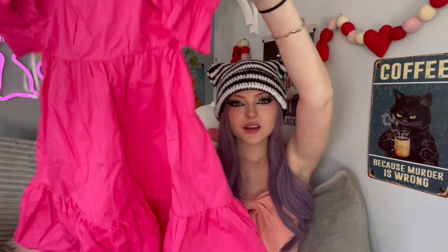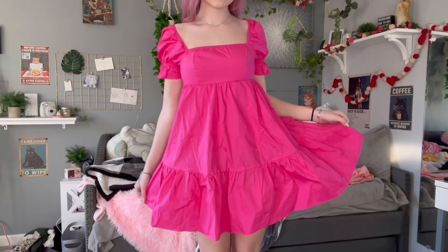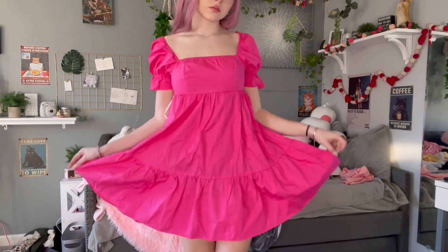My inspiration for getting those in the first place was this dress right here. Look how perfect this dress is — so cute! I love this style of dresses, I have a bunch of them in black and white. I fell in love with this dress and I was like, it can't be that good. I looked at the reviews and the review photos were amazing, so I got it. I haven't tried it on yet, but that was the inspiration for getting the accessories.